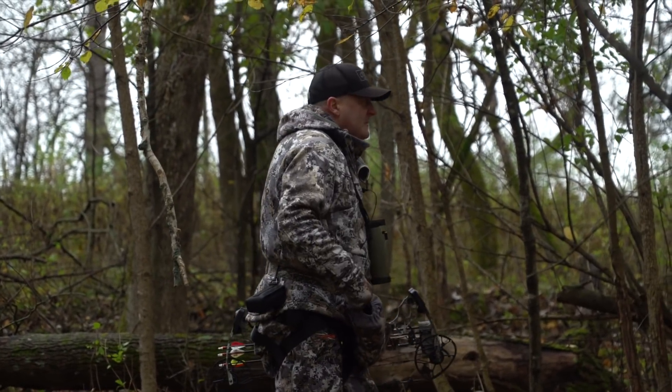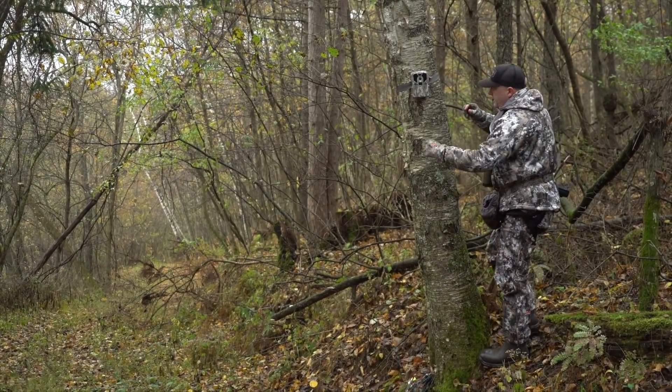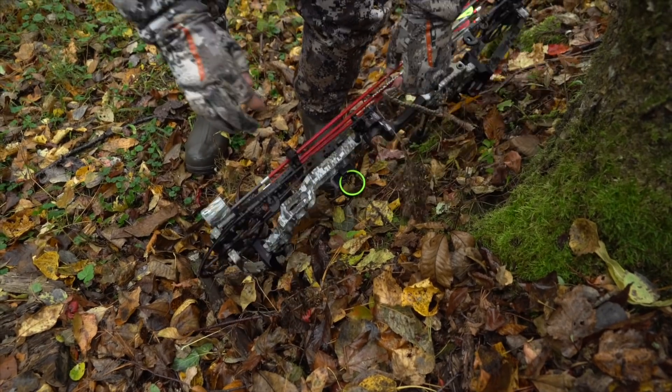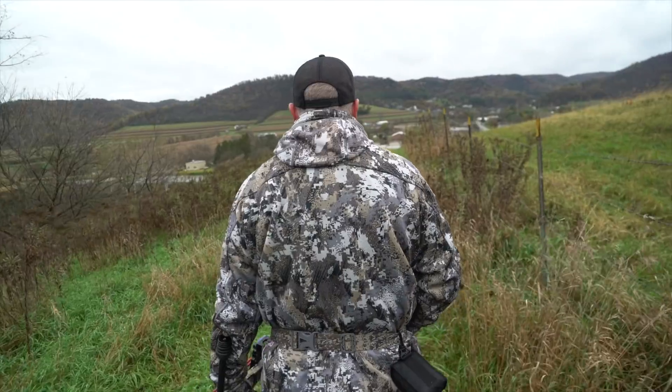But look at the spiderweb of access trails going out to each one of those six stands and back. If you're not practicing good access scent control, then you're going to be in trouble. You're laying down a big human spiderweb of scent, and that could be really bad.